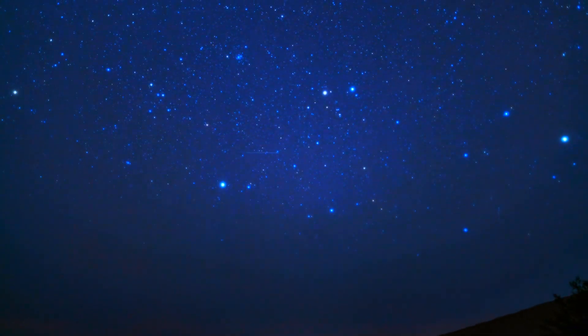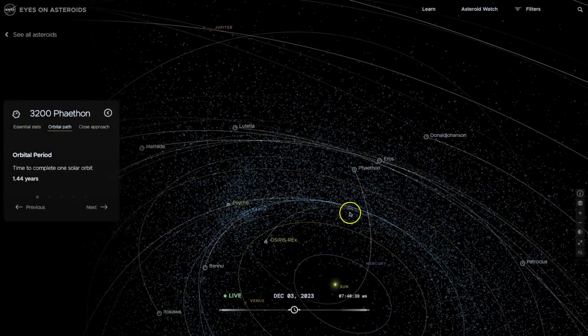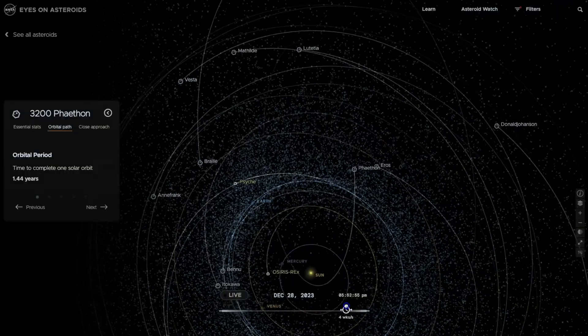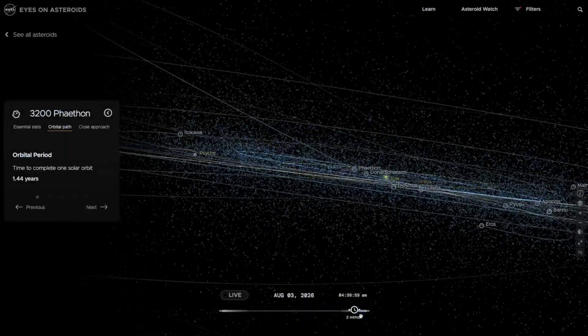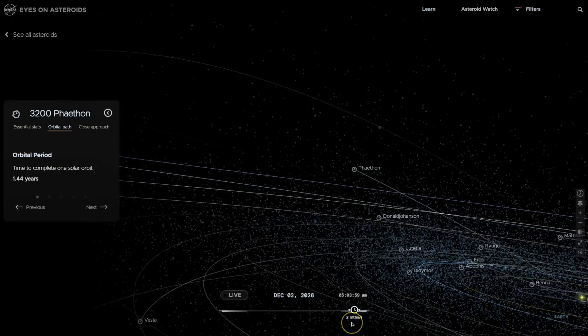Remember, try going out early in the morning hours — this often provides the best time for viewing. Thank you so much for watching. I'm going to leave extra resources about Eyes on Asteroids, the Minor Planet Center that tracks all these, and other information for you to learn more about this topic. And as always, keep looking up.